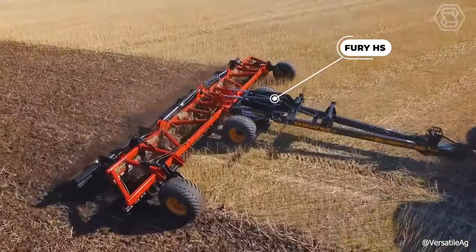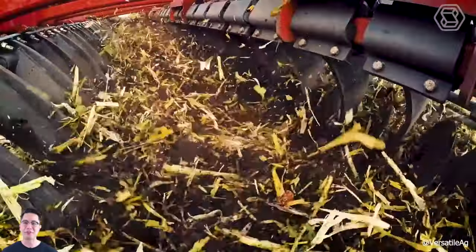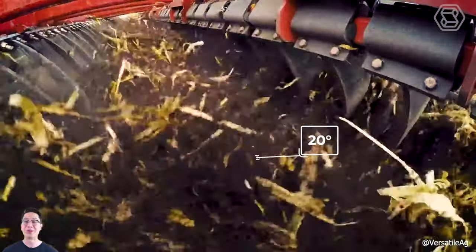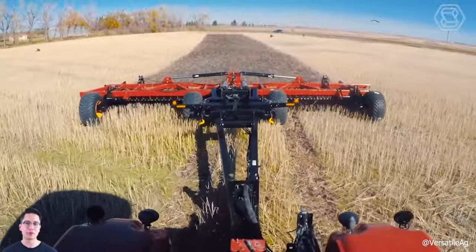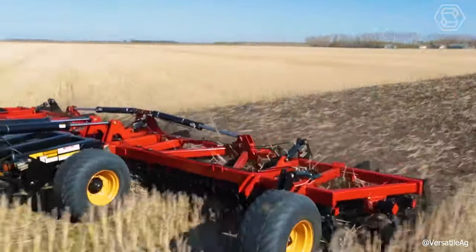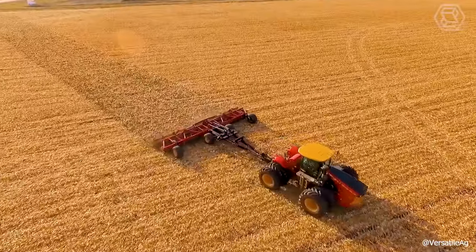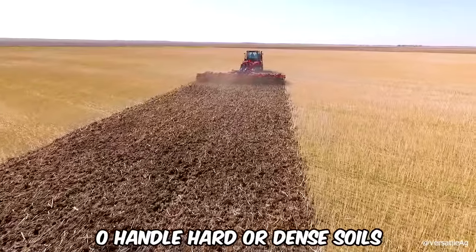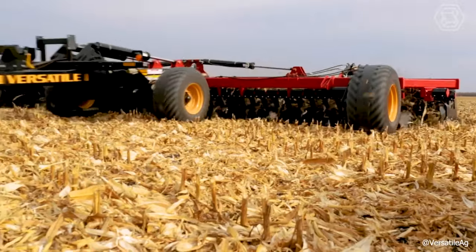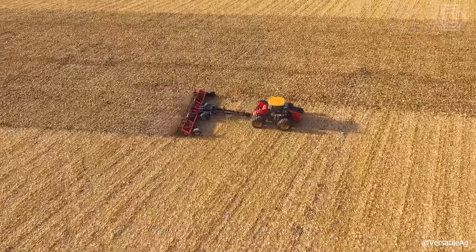Versatile high-speed discs are designed to increase operational productivity without sacrificing seedbed quality. The Fury HS utilizes an aggressive 20-degree disc angle and a wide range of operating speeds for superior field treatment. The disc arm and 10-degree disc angle on the Fury R are better suited for rocky conditions. The high-speed discs have one of the highest weight-per-foot ratios on the market, allowing them to handle hard or dense soils. A wide variety of blade sizes, disc angles, and rear fishing tips are available to fine-tune the Fury HS and Fury R for specific field conditions.